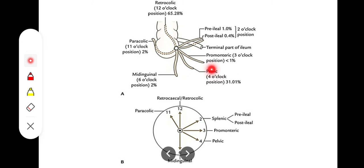The next position is the pelvic position or the 4 o'clock position, which is pointing towards the pelvic cavity or the pelvis. That is present in 31% of subjects. So after the 12 o'clock retrocecal position, we have the pelvic position or the 4 o'clock position pointing towards the pelvic cavity as the second most common.